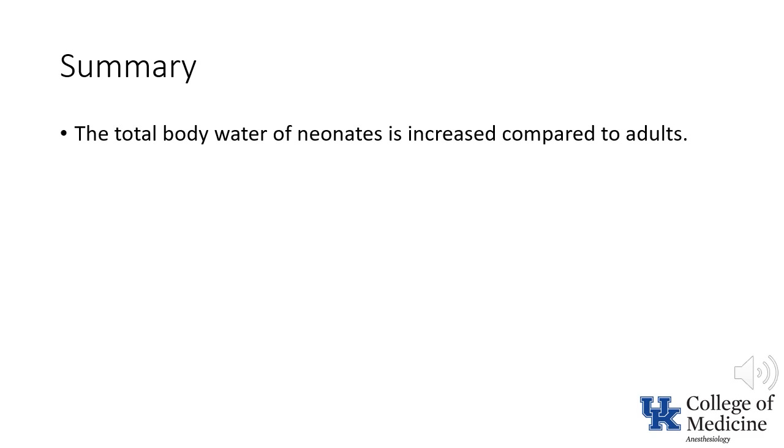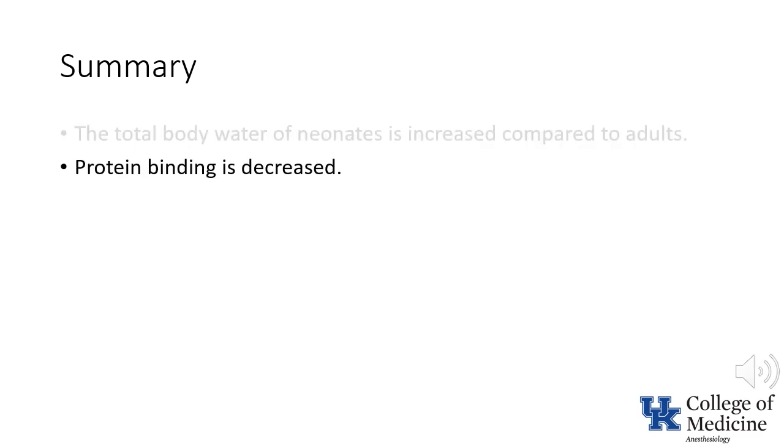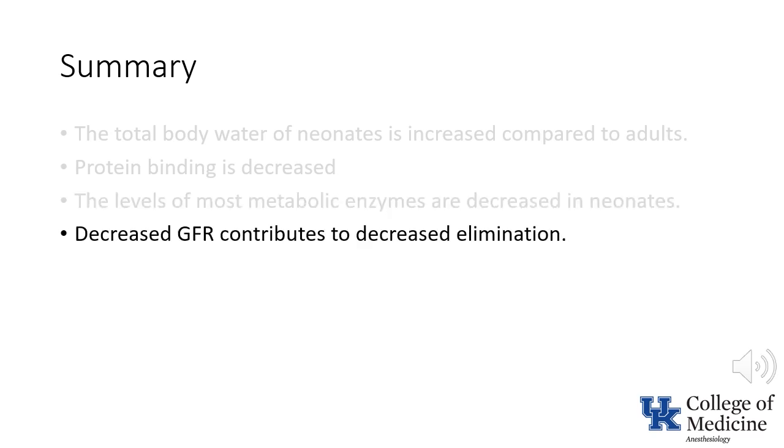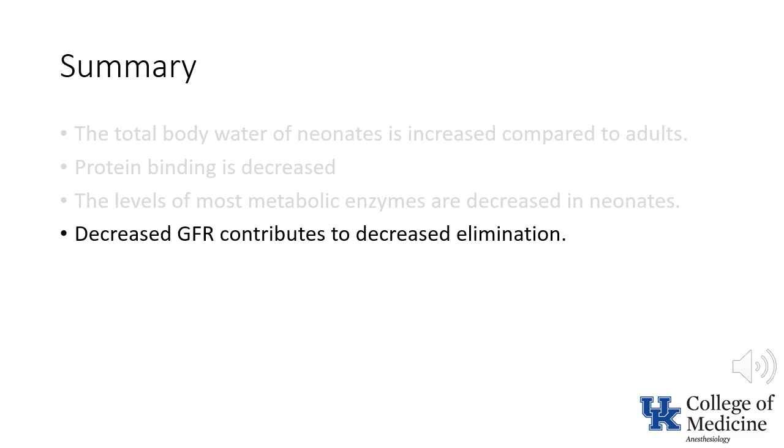In summary, the volume of distribution for water-soluble drugs is increased in neonates compared to adults. Increased free fraction of most drugs occurs as a result of decreases in the amount of proteins, their ability to bind the drugs, and potentially increased levels of bilirubin which compete for binding sites. The levels of most enzymes important in drug metabolism are decreased at birth, and the rate at which they achieve adult values is highly variable. GFR is about one-third of the normal adult value in a term newborn, and even lower in a preemie — as a result, excretion of drugs and metabolites is reduced. Finally, and most importantly, to paraphrase a statement at the beginning of this presentation: preemies are not simply small newborns.